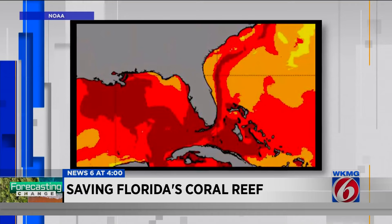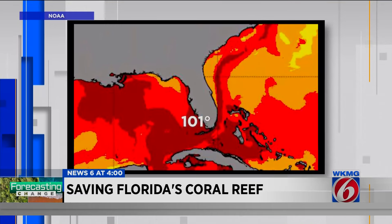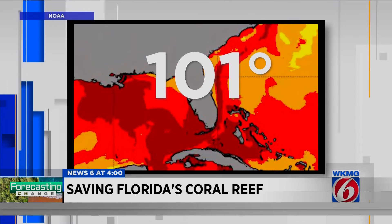That is where the water temperature off Key Largo reached 101 degrees last summer.